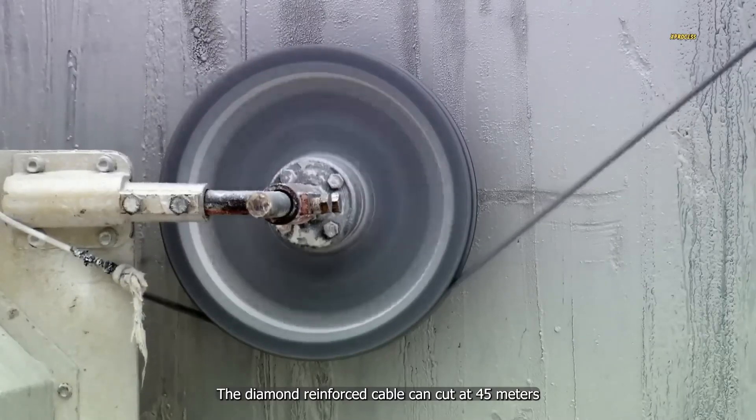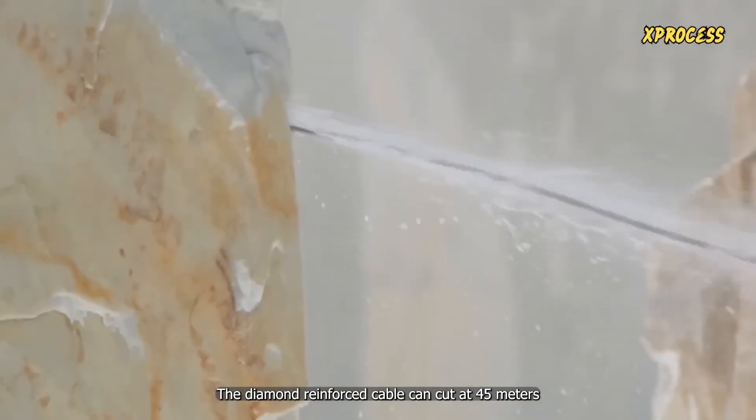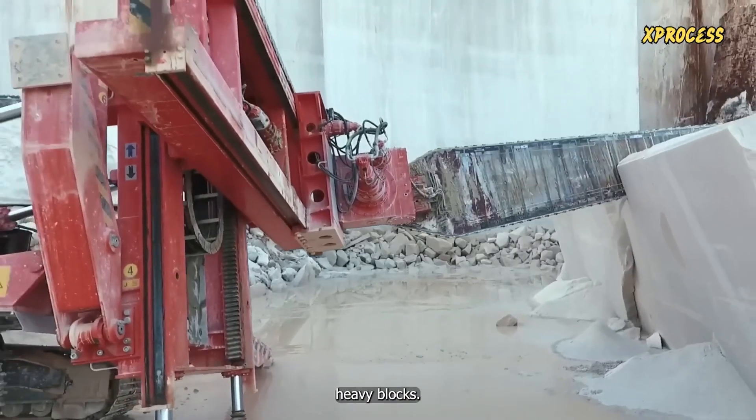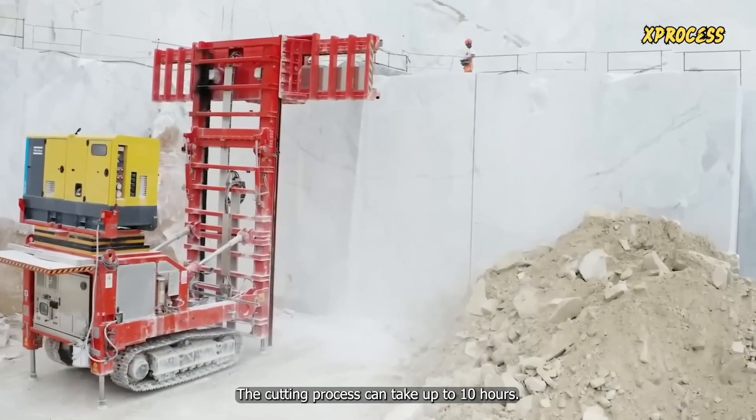At maximum power, the diamond-reinforced cable can cut at 45 meters per second. Sometimes large chainsaws can be used to cut extremely heavy blocks. The cutting process can take up to 10 hours.